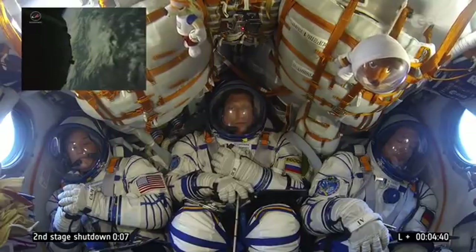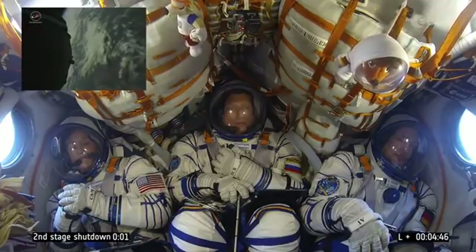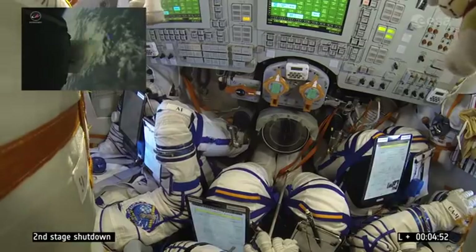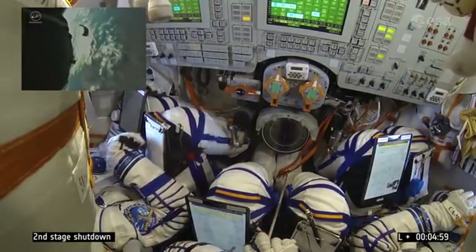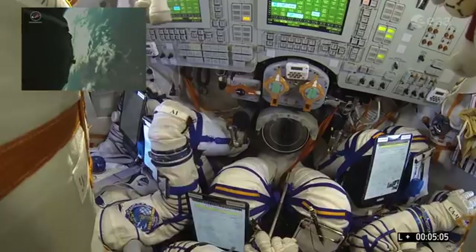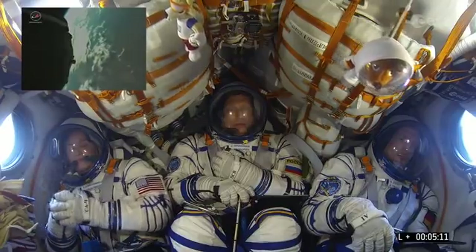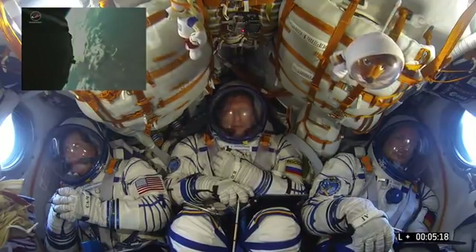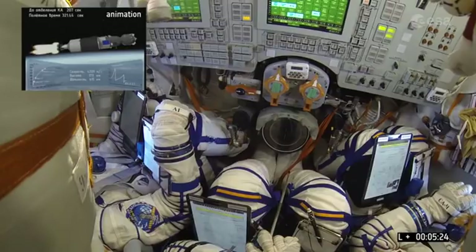Coming up now on second stage separation. We have confirmation that the second stage has been separated and we have the upper stage running. I should say this is not an animation — these are live pictures from the spacecraft. You actually saw that second stage fall away; it's a new view that we have, actually now having an external camera on the Soyuz.